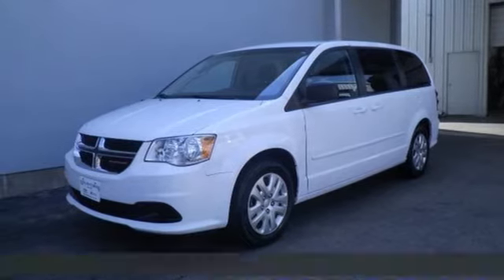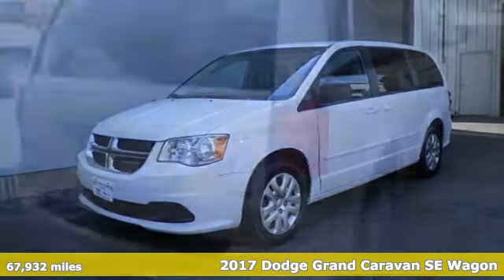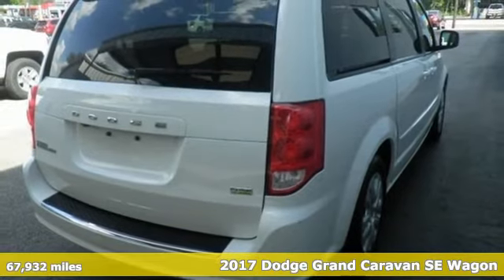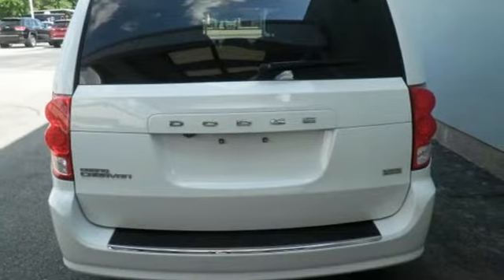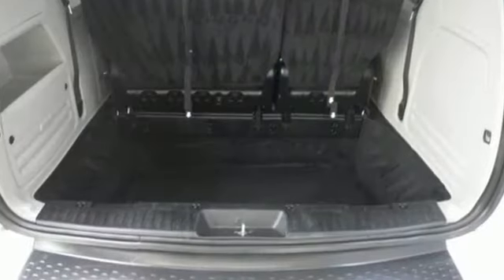Here's a 2017 Dodge Grand Caravan. Safety, versatility, comfort, convenience. It isn't just kid-friendly, it's also parent-perfect. And get ready for an impressive combination of features.